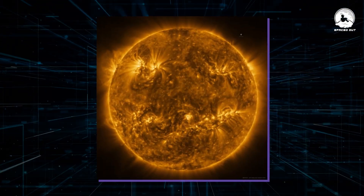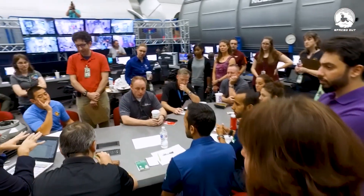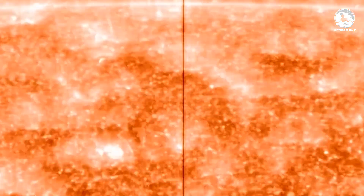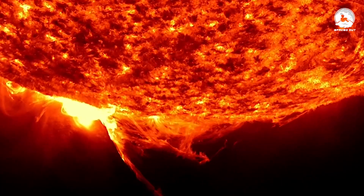NASA has just captured its most detailed image of the Sun yet, and what they discovered is truly disturbing. The Sun has held many secrets buried on its surface thanks to its harsh conditions, but that has all changed thanks to modern observational methods. So what did NASA discover on the Sun that is so fascinating?